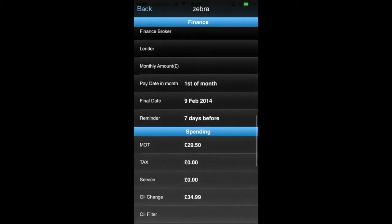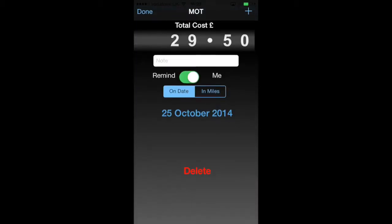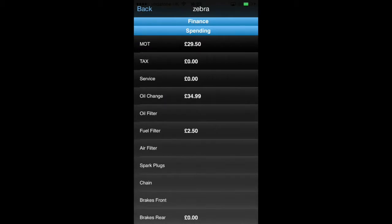You can put your loan details in if you've got them so you can remind yourself of that. For an MOT you might want to put a reminder in by date, but for something like an oil change you might want to put a reminder in by miles. All the reminders work in the same way — you get a choice between date and mileage, and there's loads.